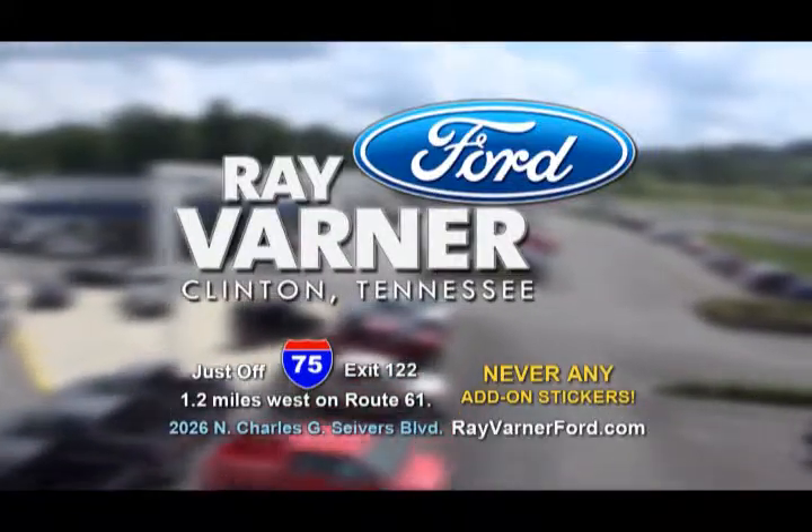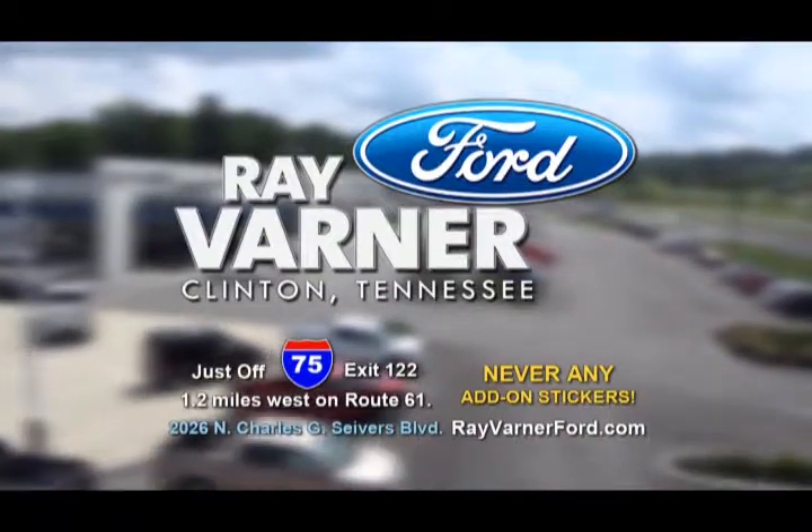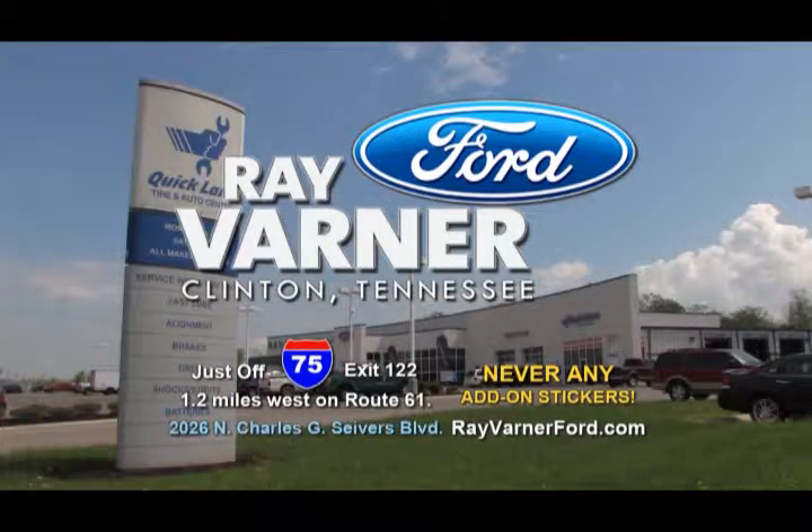We're easy to get to, up or down I-75, exit 122 in Clinton, or shop us online at rayvarnerford.com.